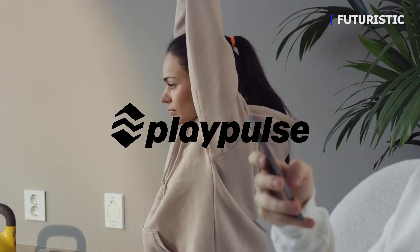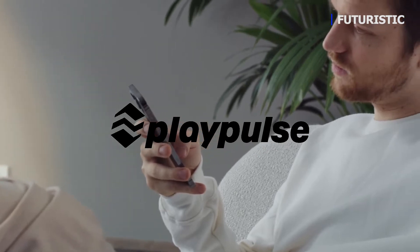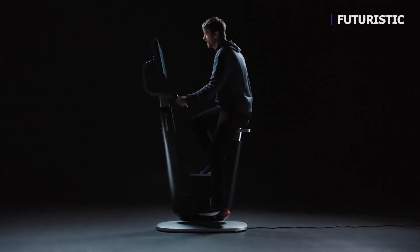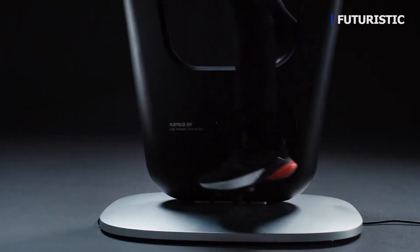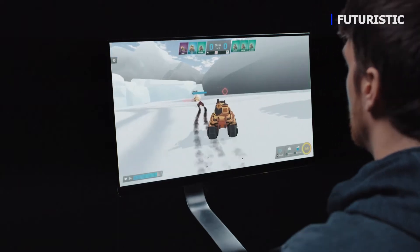We all want the benefits of working out, yet for some of us, it can be hard to find the motivation. But it doesn't have to be. Meet PlayPulse One, the fully integrated gaming bike, directly transforming your physical effort into immersive gameplay.